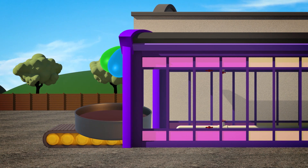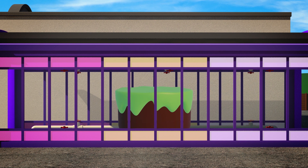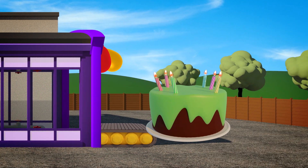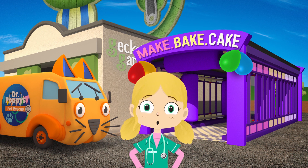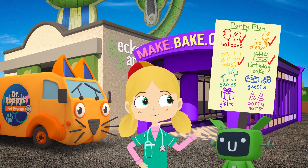Let's put it in. Look at that cake rise! Now the birthday cake is getting decorated - the icing is green, just like Gekko. And finally the cake just needs a few candles. Brilliant! That's the cake done, so we're nearly ready. What do we have left on our list? Games, guests, gifts and party hats.